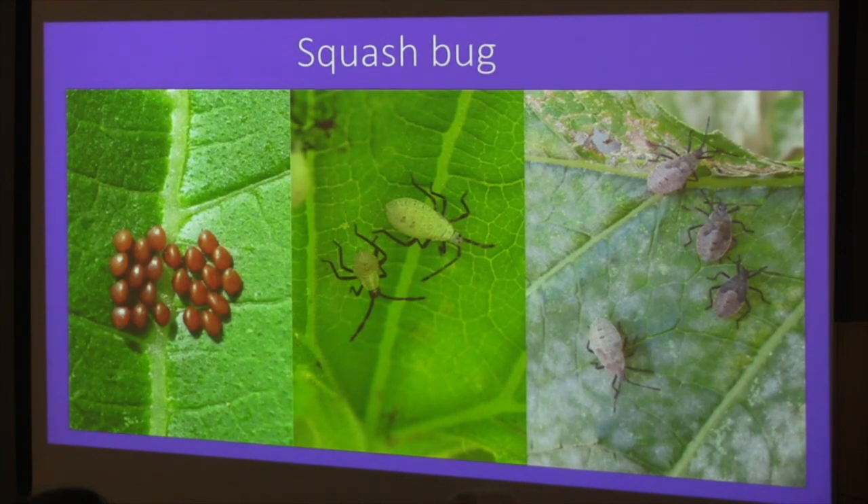Squash bug is another pest we see — they're true bugs with a piercing-sucking mouthpart that pierces tissue and sucks out plant juices. The easiest thing to do is try to kill their egg masses, which are root-beer-colored clusters in the crotch angles on the undersides of leaves. If you see those, squish them.